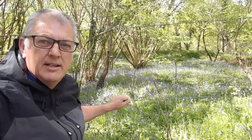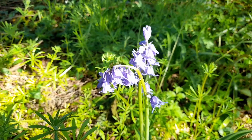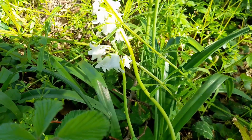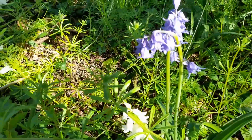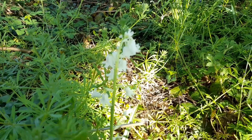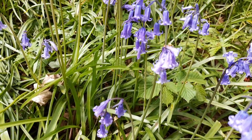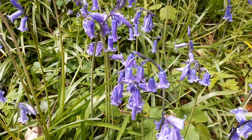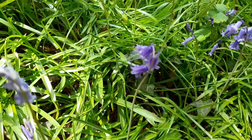Sitting here looking at all these lovely blue colours — native bluebells have narrow leaves around 1 to 1.5 centimeters wide, and have deep violet-blue, or sometimes white, narrow tubular bell flowers with tips that curl down. Flowers appear on one side of the stem, with distinctly drooping stems, a sweet smell, and cream-coloured pollen.